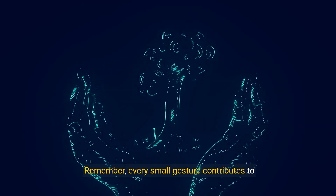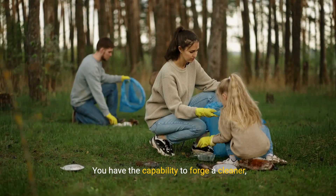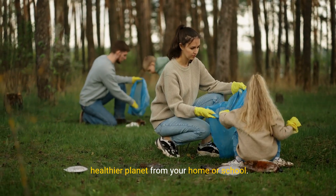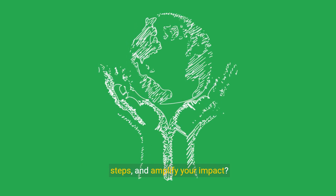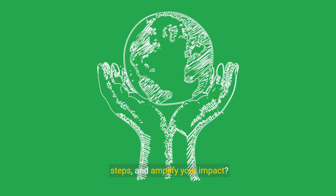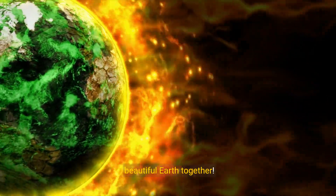Remember, every small gesture contributes to significant changes. You have the capability to forge a cleaner, healthier planet from your home or school. Are you ready to join hands? Take these simple steps and amplify your impact. Let's continue to explore how we care for our beautiful earth together.